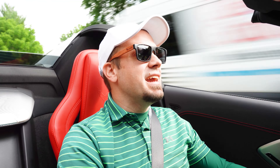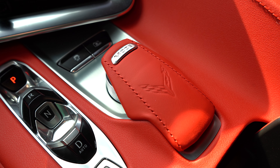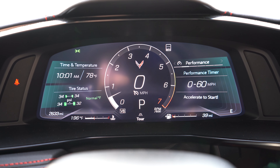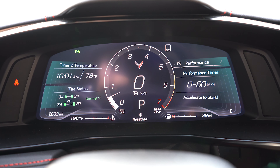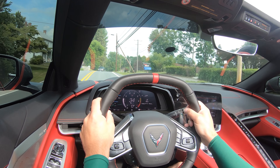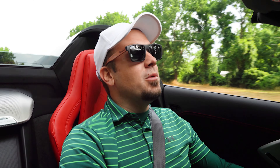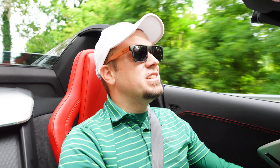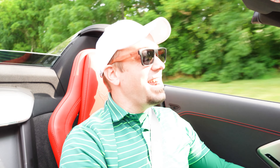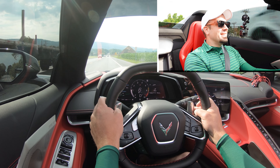Before we do any kind of fun acceleration test in the C8, I wanted to mention the drive modes. There is a circular dial located just to the right of the shift buttons that gives you Tour, Weather, Sport, Track, My Mode, and Z Mode. Those last two are essentially customizable modes, adjusting things like shift points, throttle response, steering sensitivity, suspension settings, and braking response. Now having got all that out of the way, let's go ahead and find a straight away, put the paddle shifters to the test, and see how quickly we can get this 2022 Chevy Corvette C8 up to speed.